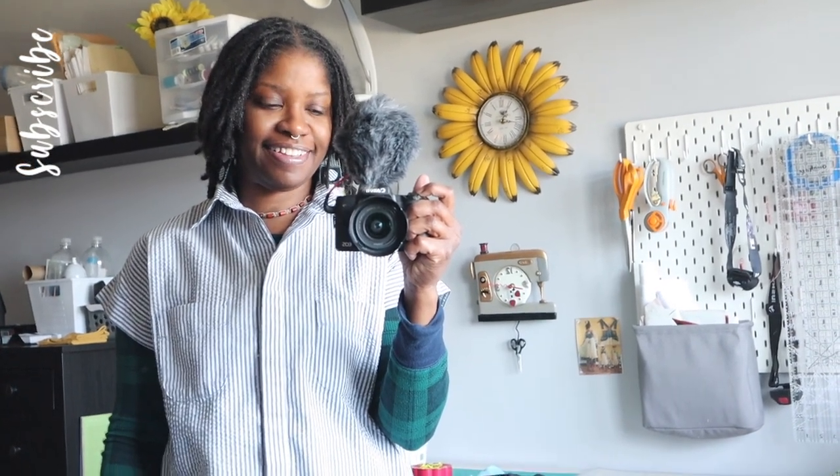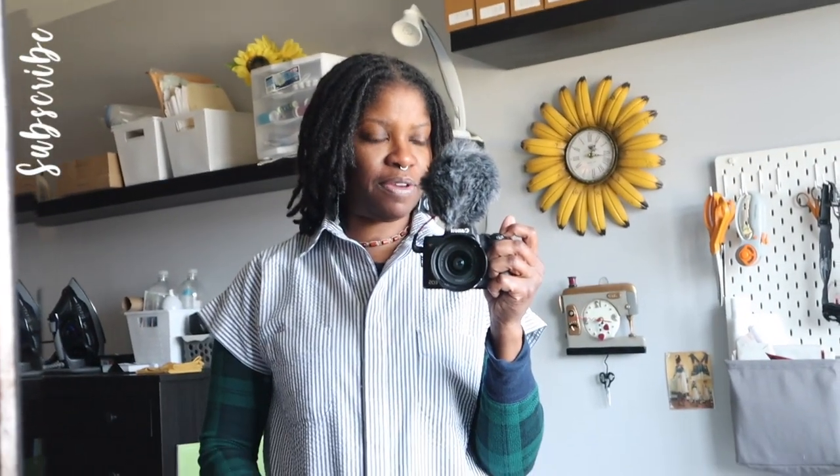Good morning! Today is Tuesday, March 21st, 2023. Today's high is 54, it's currently 41 and partly sunny — I guess it's spring! I'm planning to finish editing my video and that's pretty much it, and I think I'm going to plan something to sew.